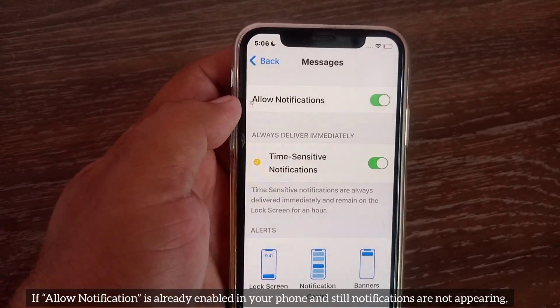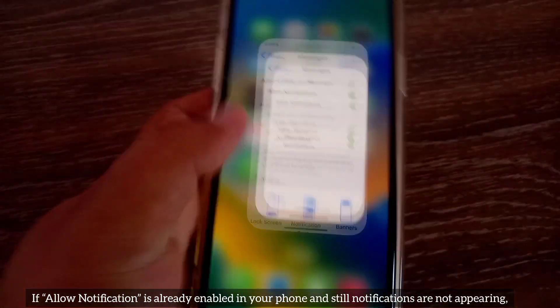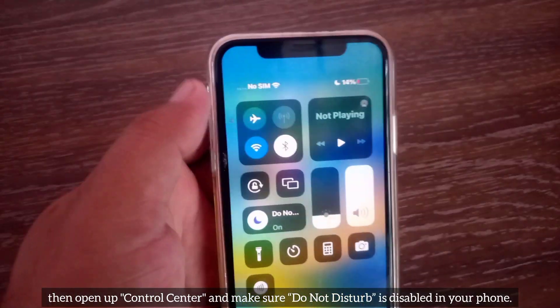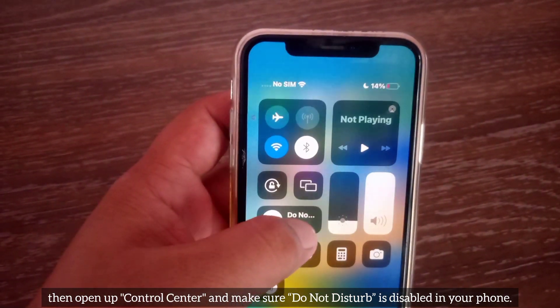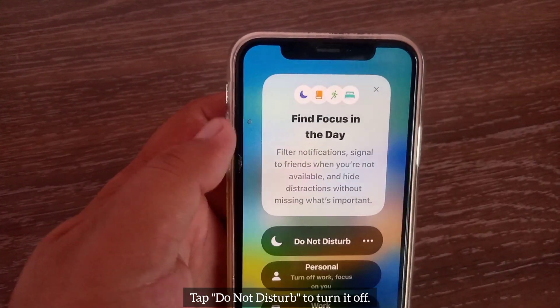If Allow Notifications is already enabled and still notifications are not appearing, then open up Control Center and make sure Do Not Disturb is disabled. Tap Do Not Disturb to turn it off.